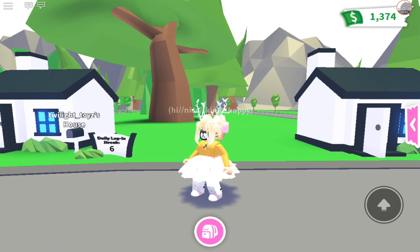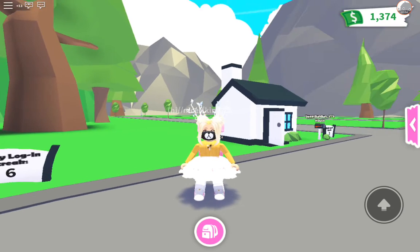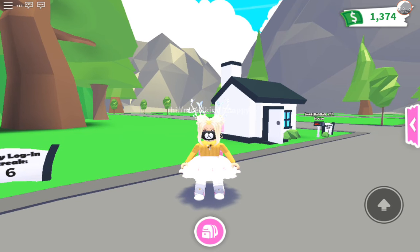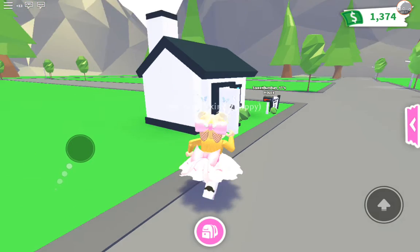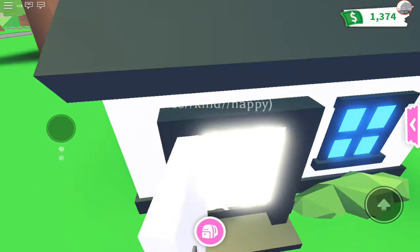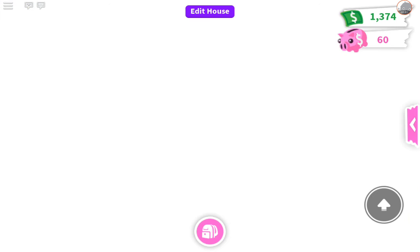Hi guys, it's me Jasmine — welcome back to the video! Today I'm joined by Sweet Bun Bun and we're decorating each other's houses, but we've only got a budget of $275. We've already started a bit because the last video went a bit wrong, so I've got 60 bucks left in my budget and Sweet Bun Bun has 10 bucks left.